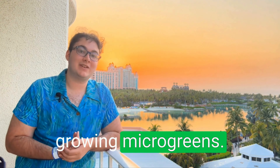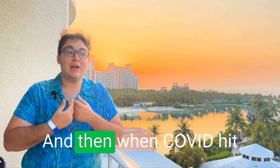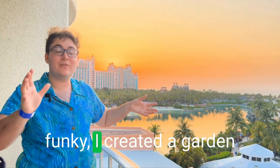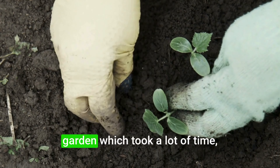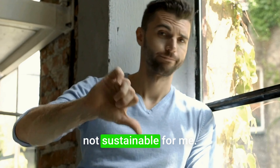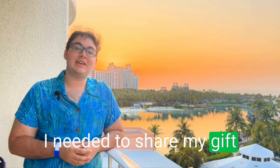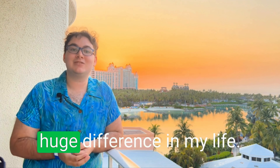That's why I started growing microgreens — I really got into it because of the health benefits. And then when COVID hit and the produce just got so funky, I created a garden which took a lot of time, a lot of space, and it just was not sustainable for me. And that's when I realized I needed to share my gift and what has made such a huge difference in my life.